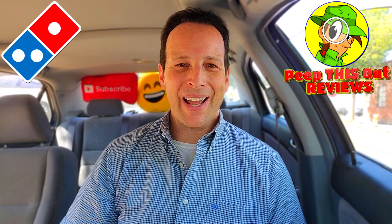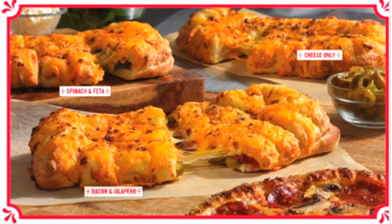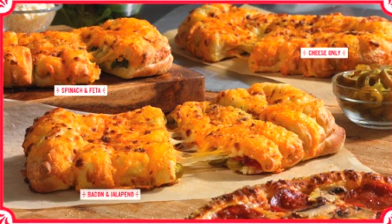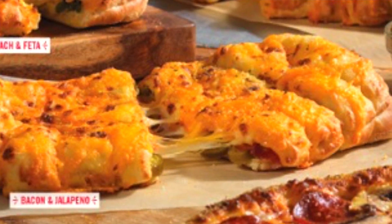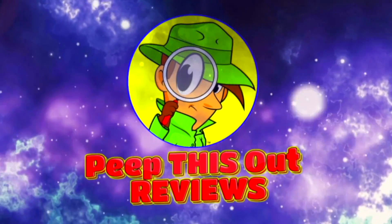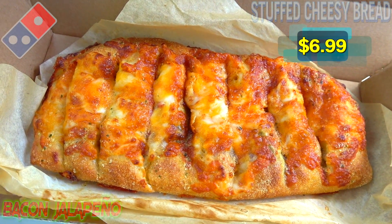What's going on everyone, welcome back to another high quality foodie feature here on the channel. This time I'm over at Domino's to check out a version of something that I haven't tried in over seven-plus years, and considering how tasty this is looking right now, I'm beginning to wonder why I waited so long. Let's get into this one — feast your eyes on their stuffed cheesy bread, the bacon and jalapeño variant.